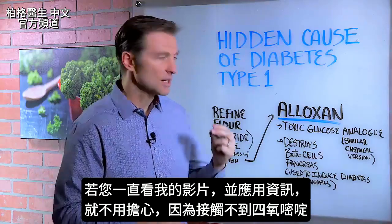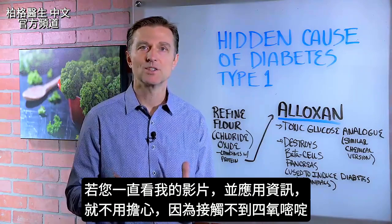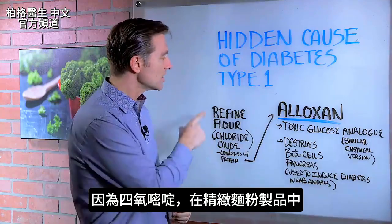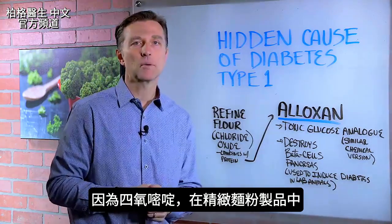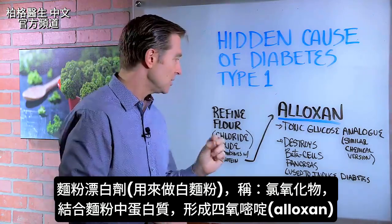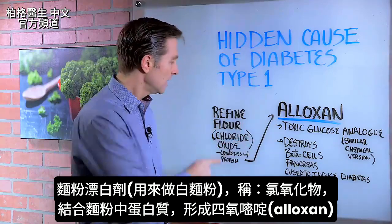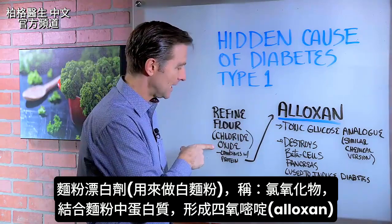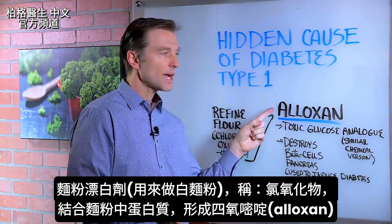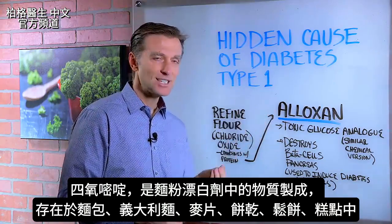If you've been watching my videos and applying all this information, you have no worries at all because you're not going to be exposed to alloxan. Because alloxan is really in the refined flour products. When you combine the bleaching agent used for flour to make it white — it's called chlorine oxide — it combines with the protein in the flour to form alloxan.